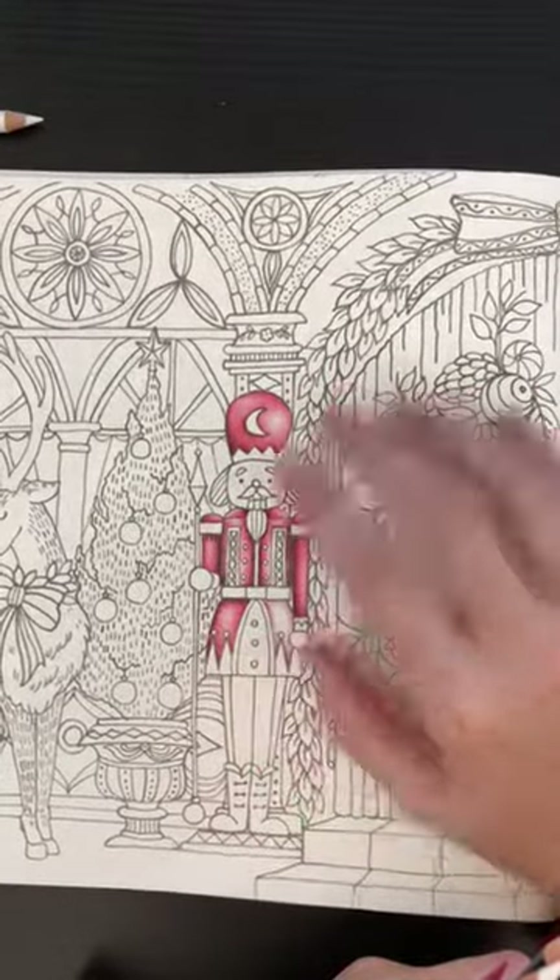For the buttons I'll probably just use a gel pen — I won't try to make gold out of pencils, which I'm not very good at. I need practice but I don't think this page is the one I'm going to practice that on.